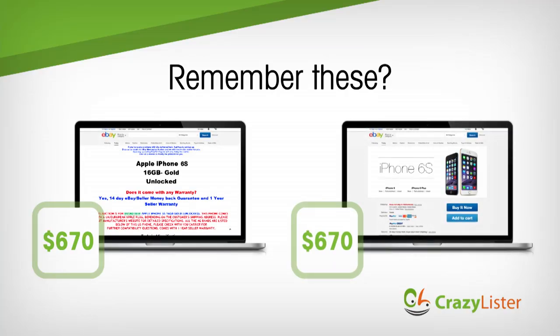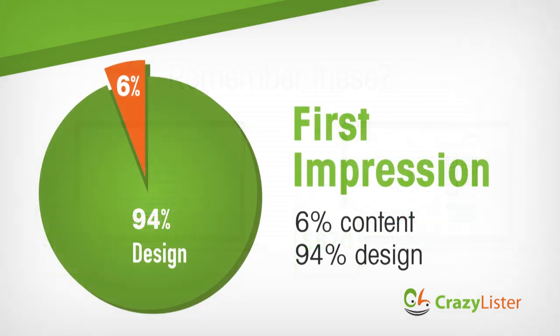Product page design has a huge impact on conversion. Research shows that 94% of users' first impressions are design-related, versus only 6% content. But creating great design is hard, and it's even harder if you don't know which elements lead to higher conversion.